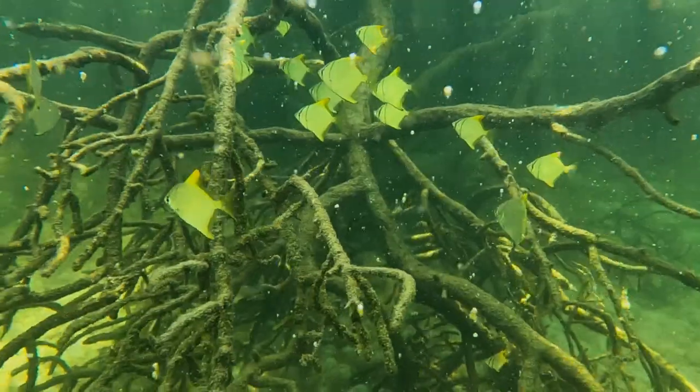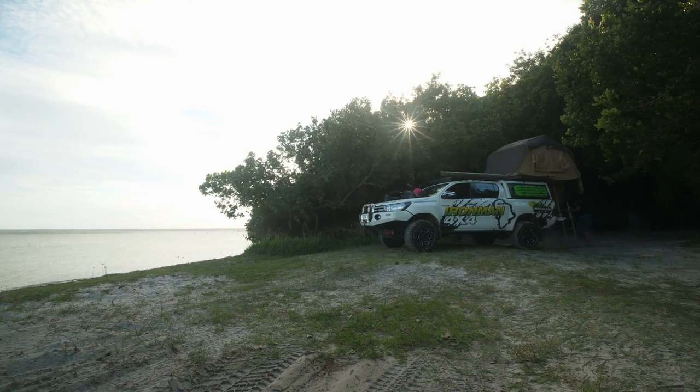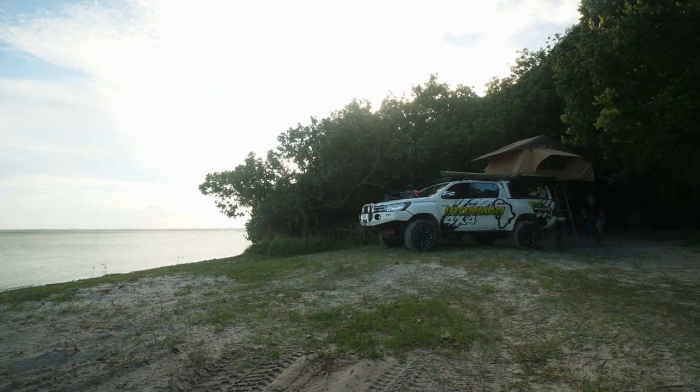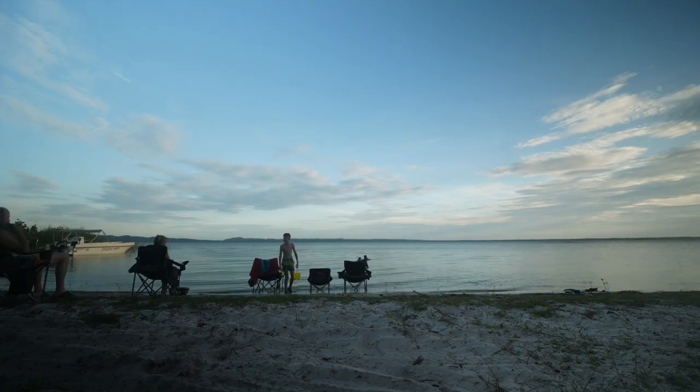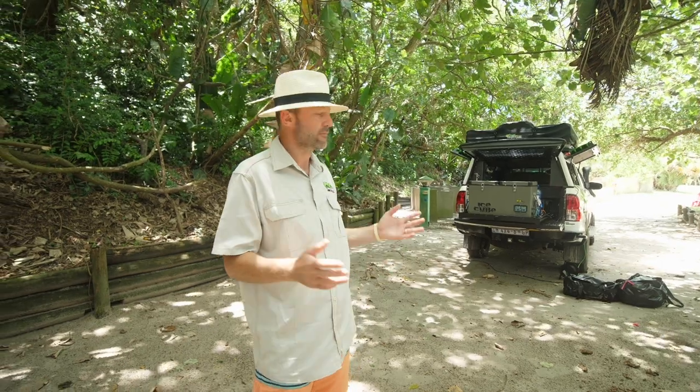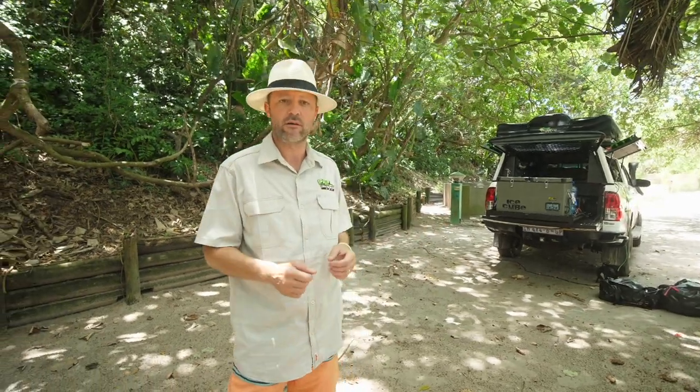The campsites are well laid out, there's lots of shade here and lots of wildlife. Just up the way here are the ablutions — very clean, and the water pressure is fantastic. Every campsite has a tap with running water, a power point, and a place to make a fire, so you don't have to cart water from afar.